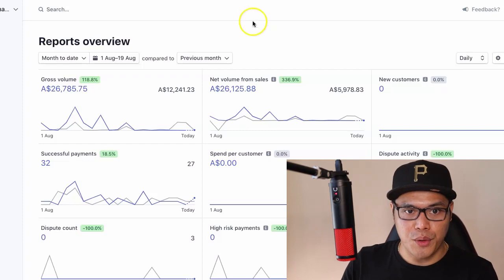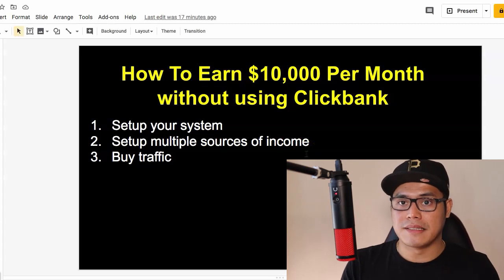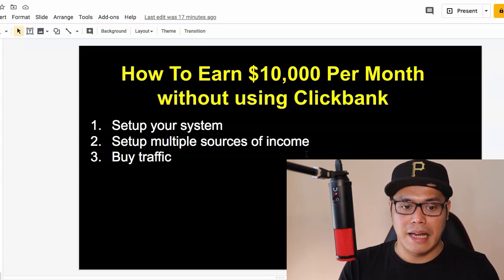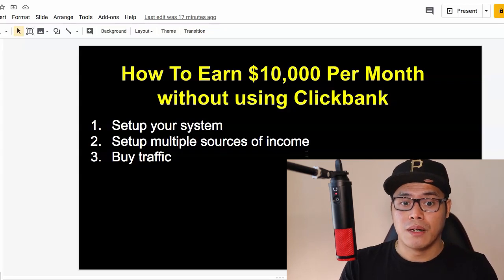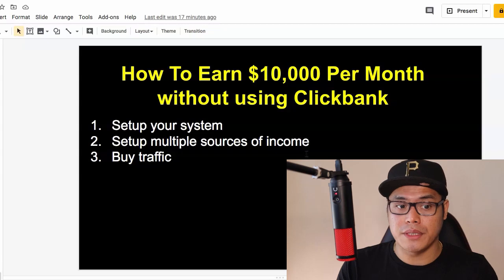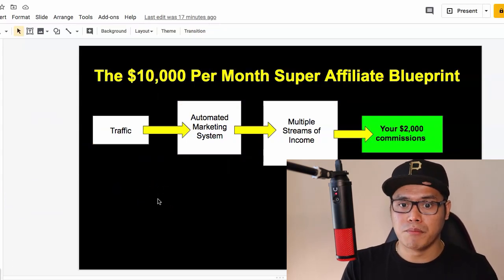So let's go ahead and show you the simple process. Step number one is to set up the system. Step number two, set up the multiple sources of income. And step number three is buy the traffic. These are the three simple steps you need to do to earn $10,000 per month without using ClickBank. This is the $10,000 per month super affiliate blueprint.